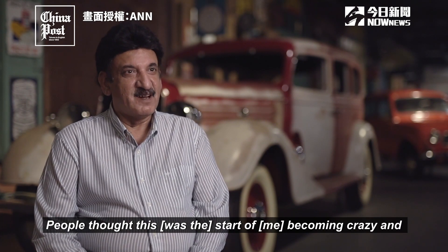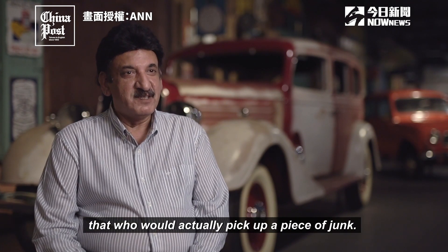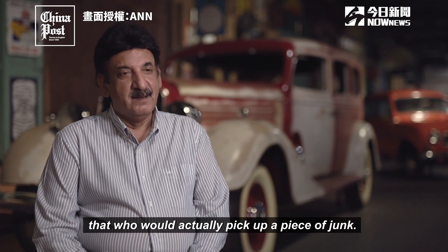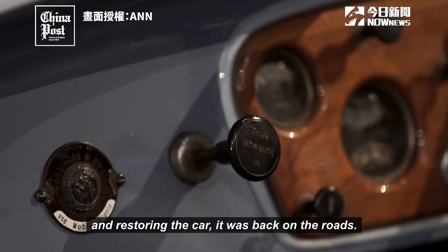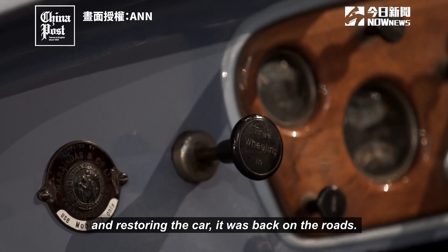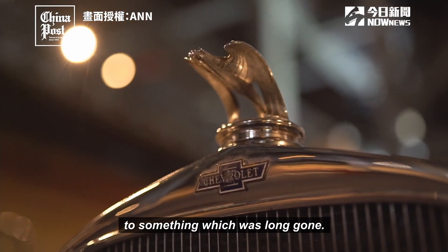People thought this was the start of him going crazy — who would actually pick up a piece of junk? But finally, after two years of sourcing parts and restoring the car, it was back on the roads. It felt as though one had given life to something which was long gone.